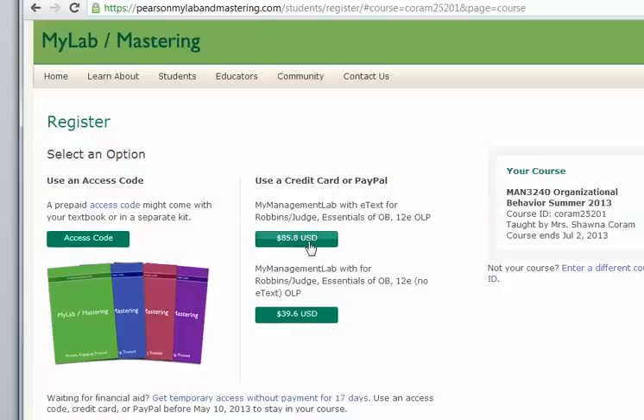If you want to purchase the e-text with My Lab Access, it's $86. If you just want the My Lab Access because you're buying a book somewhere else, it's $40.